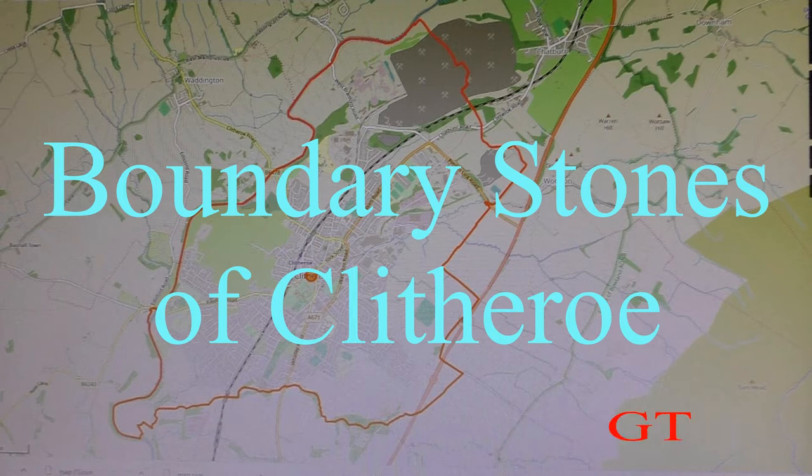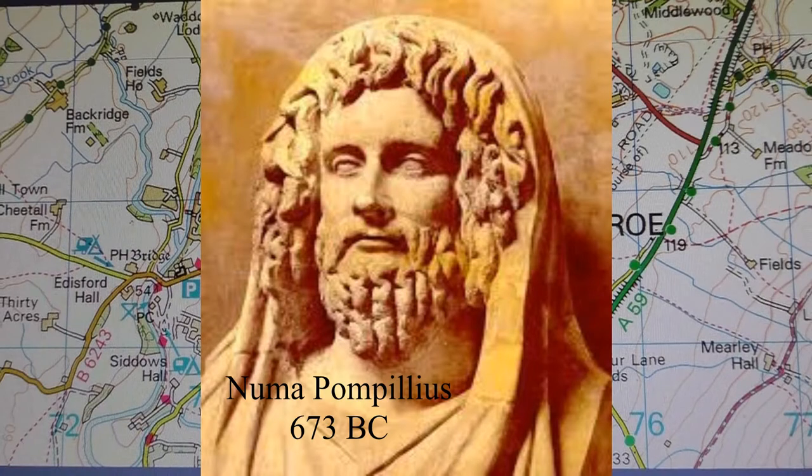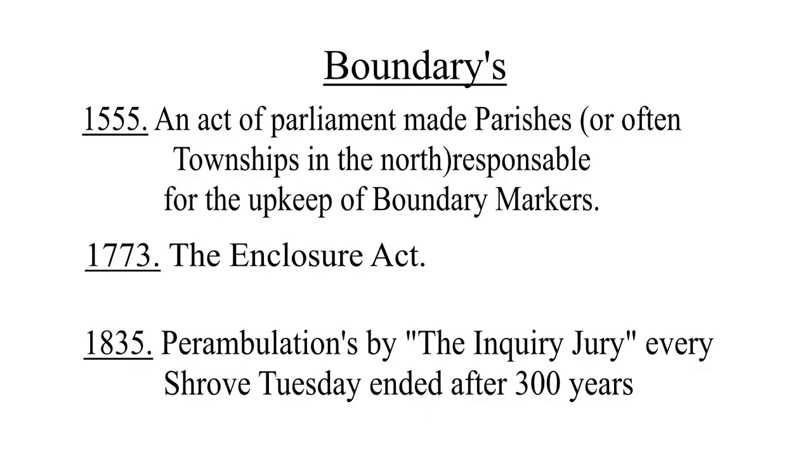Boundary stones were first used by Numa Pompilius, the second king of Rome in 673 BC, and boundary stones have been used ever since. In 1555 an act of parliament made parishes responsible for the upkeep of markers, and it's possible the boundary stones of Clitheroe were put down at this time.